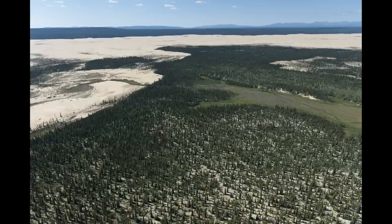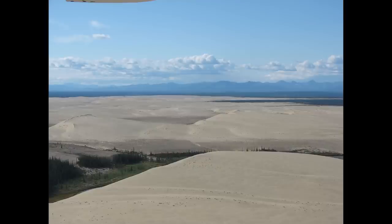The Kobuk dunes were a large part of the reason that Kobuk Valley was made into a national park, and today, largely due to the remoteness of the park, it's the third least visited national park in the country, getting only 16,000 visitors a year. In comparison, the most visited national park, Great Smoky Mountains, gets nearly 13 million visitors annually.